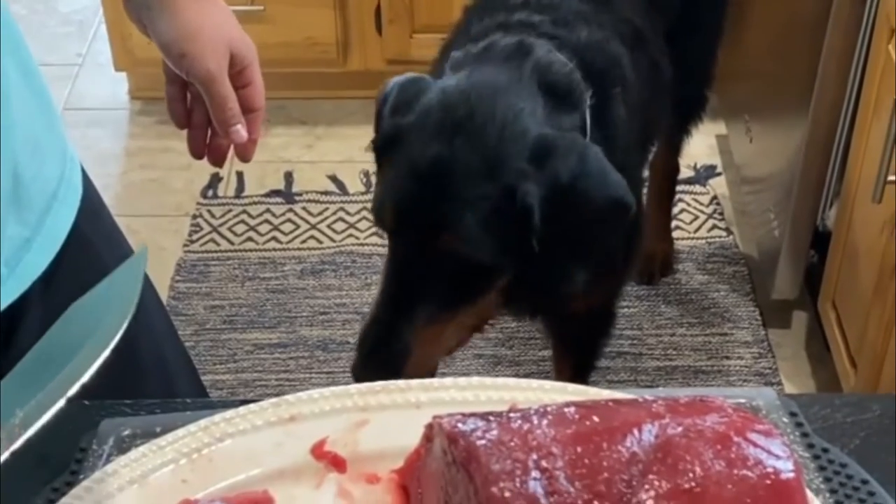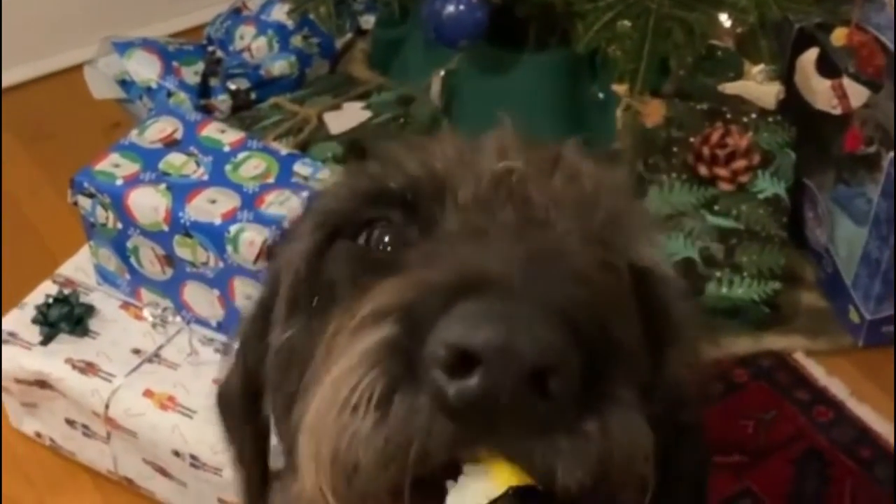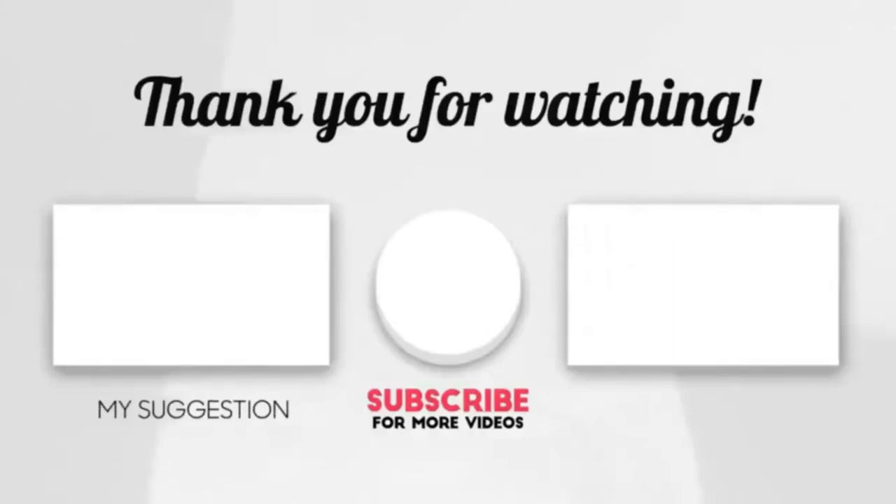Feeding: Serve your pet three to four cups of high quality dry kibble split into two meals daily. Also give whole grains such as brown rice and sweet potatoes, raw meat, and include food rich in nutrition. Thanks for watching our video — please like, share, and comment.